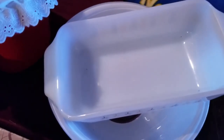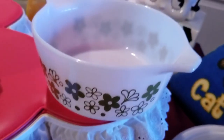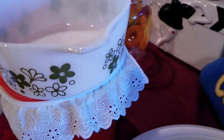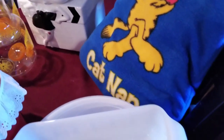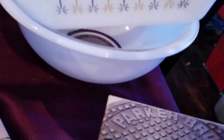We have some more Pyrex and Fire King over here. Found another one of this Astro print with the green flowers — it's one of those little casserole dishes, real nice, though it's missing the lid, which isn't that big of an issue. Still a great print to have. Then we have a white primary bowl with a clear bottom — it's a 403, a little damaged, but it's worth saving because it can be used and revitalized.